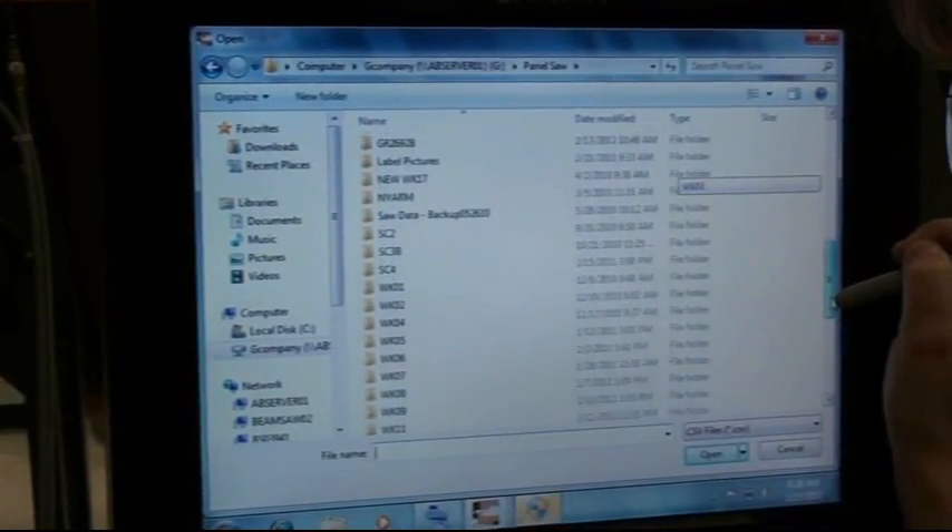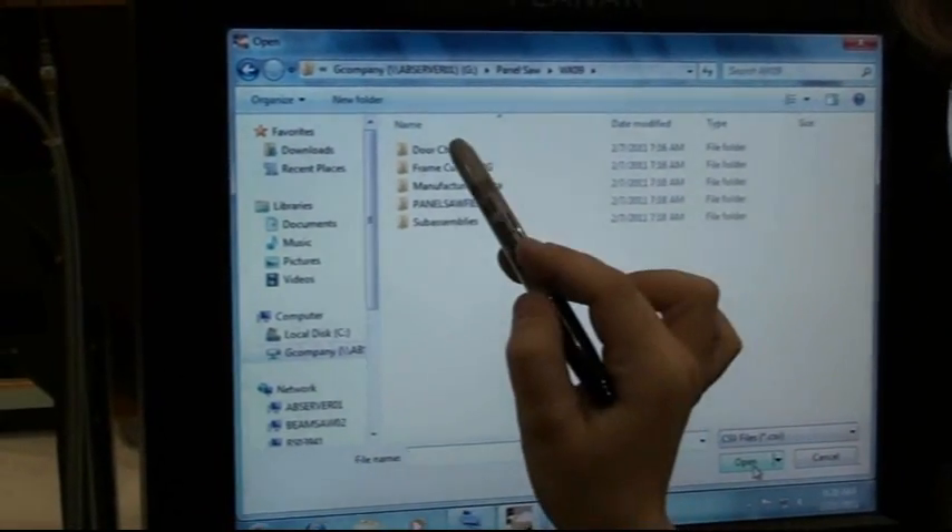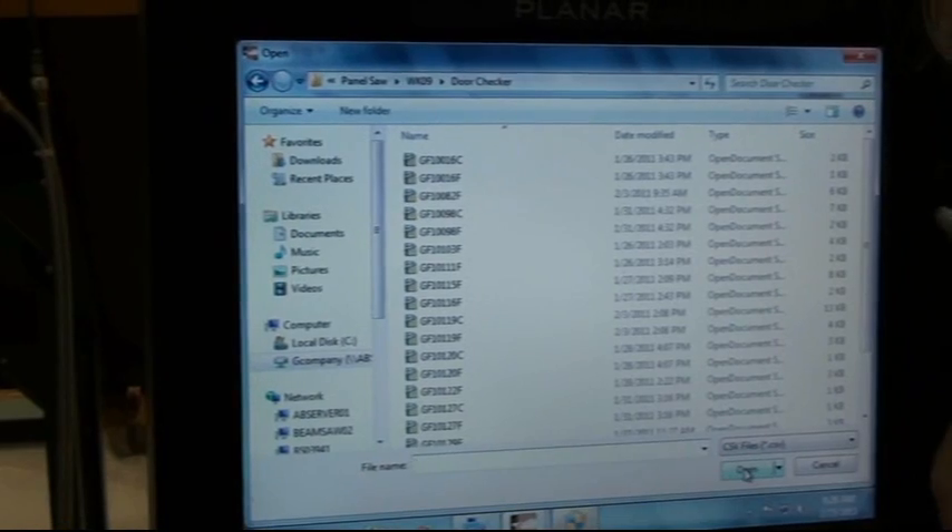That's great. And you guys make all of your own doors here? No, we buy them from Conestoga Wood Products out of Pennsylvania and Freiberg Doors out of Millersburg, Ohio.